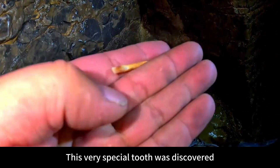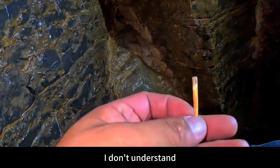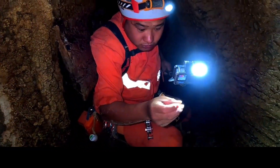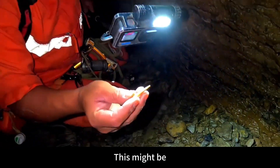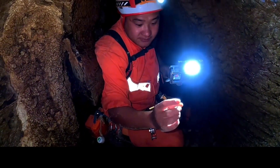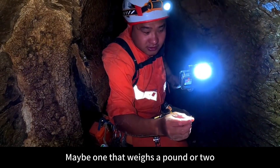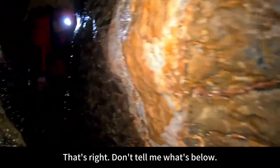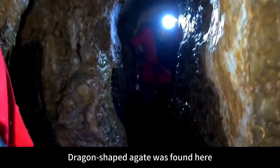This very special tooth was discovered — more than an inch long and so thin, and still hollow in the middle. Could it be dragon teeth? This might be. But I feel that the dragon teeth are too small. Yes, it's possible — Shen Long is not as big as we thought. Maybe one that weighs a pound or two. The locals have always called this place Longyuan. Here is a dragon-shaped agate.